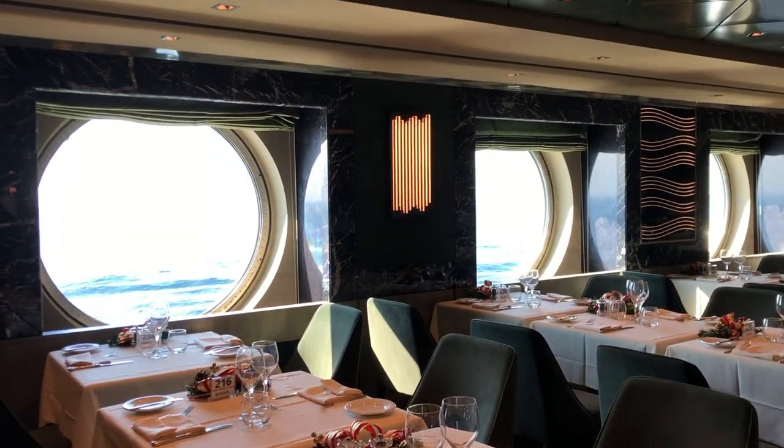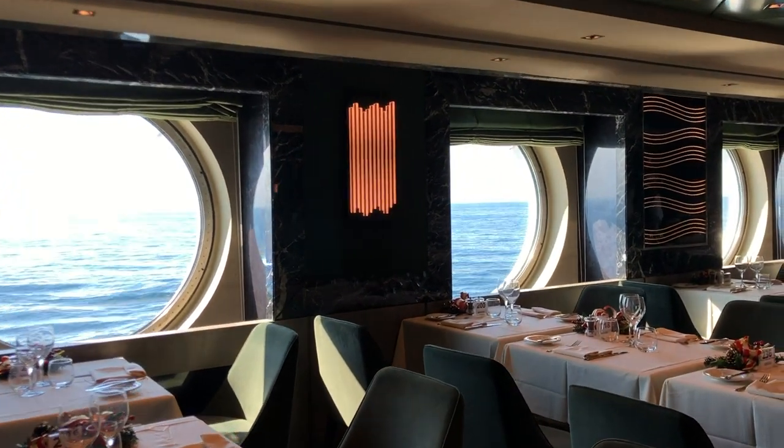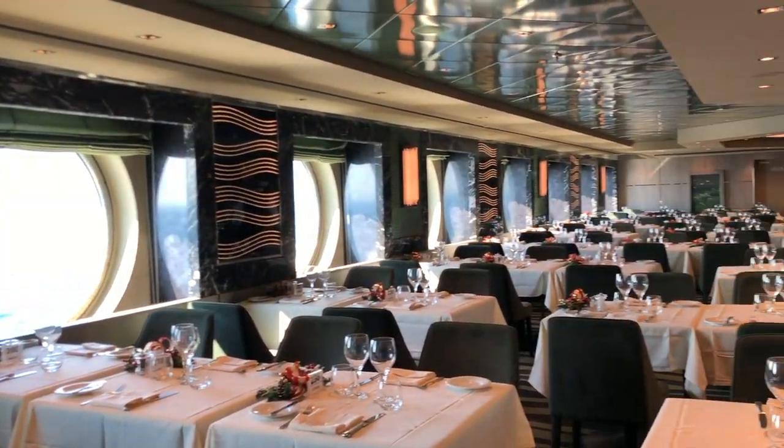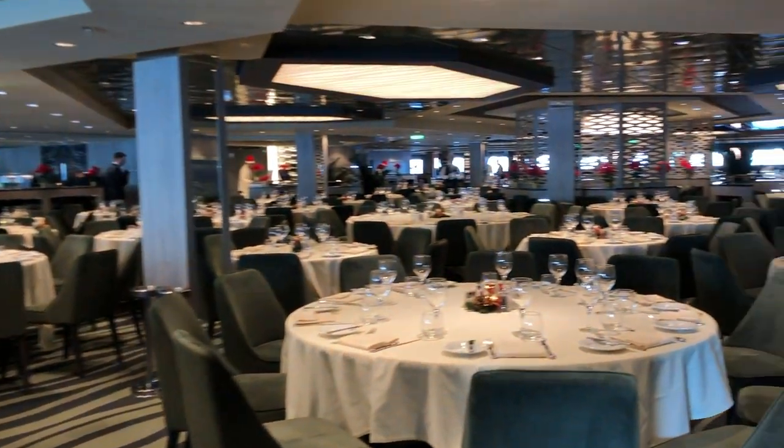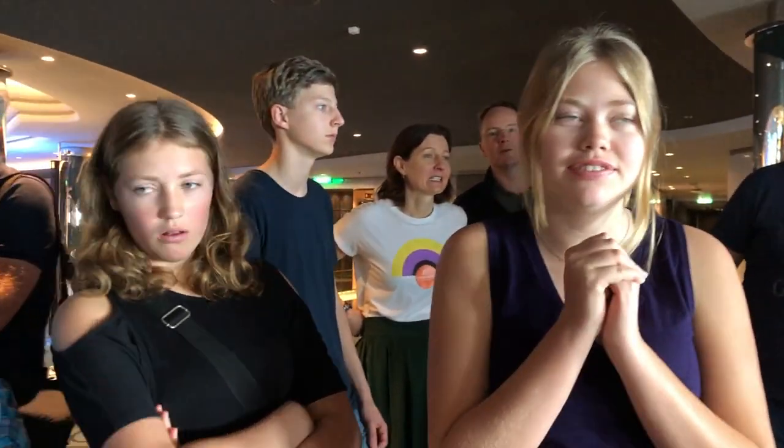This here is Poseidonia — look at the beautiful windows here. It's a whole huge dining area. We end the tour with a nice little gift — what's the gift going to be? We're all guessing.